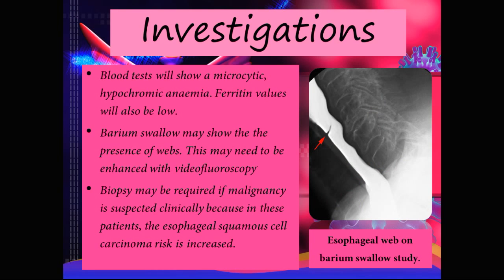So what are some clinical investigations we can perform to diagnose Plummer-Vincent syndrome? Blood tests will show a microcytic hypochromic anemia, and iron levels as well as ferritin levels will be low. The barium swallow test may show the presence of webs or strictures — an example of what the esophageal web looks like on a barium swallow is shown here, and this may need to be enhanced with video fluoroscopy.